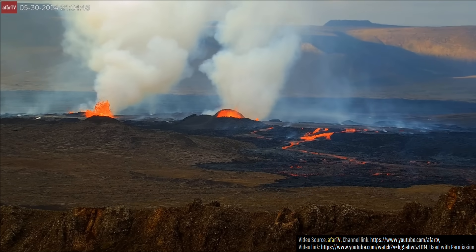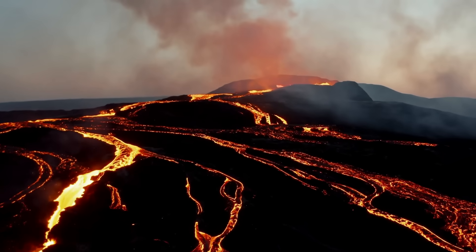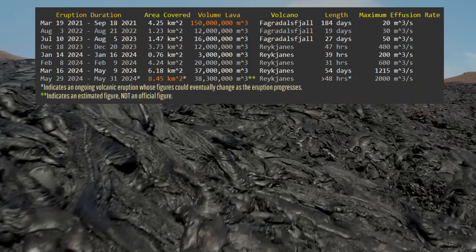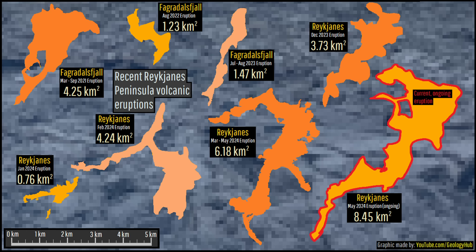This marks the ongoing eruption as the largest by total volume to occur since Fagradalsfjall's famous six-month-long eruption in 2021, which erupted 150 million cubic meters of basaltic lava. However, as you can see via this chart I made, lava during this eruption has covered more total land area than during any other Reykjanes Peninsula volcanic eruption in more than 650 years.